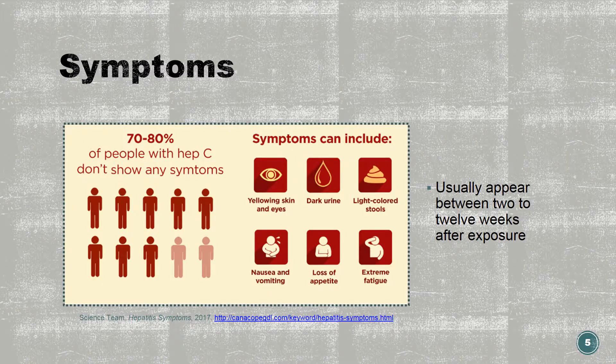Up to about 80% of people who contract hepatitis C have no symptoms, but they can still transmit the virus to others. If they do become symptomatic, it usually appears between 2 to 12 weeks after exposure, with a range of up to 6 months.